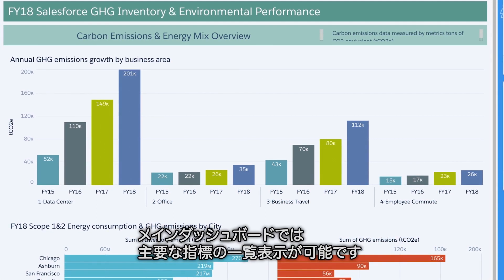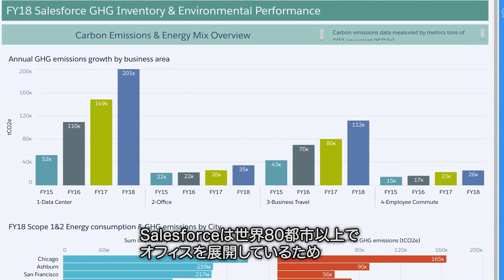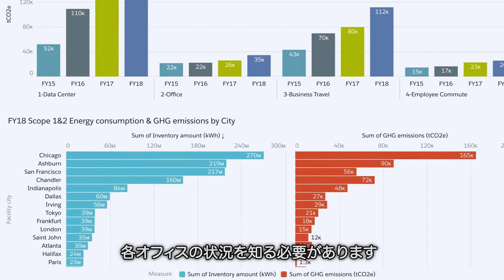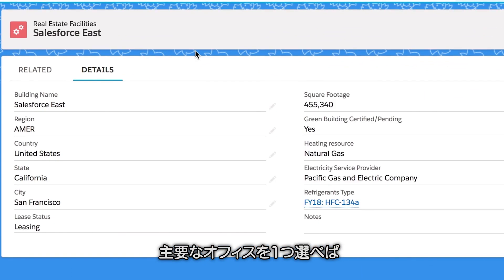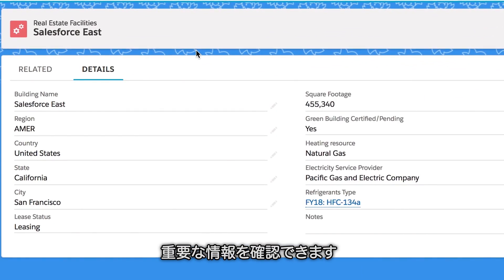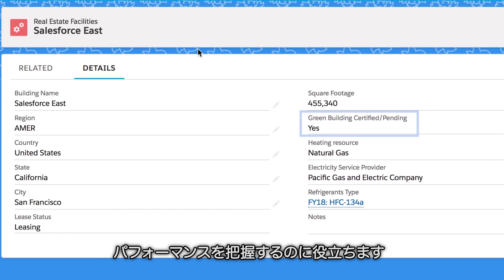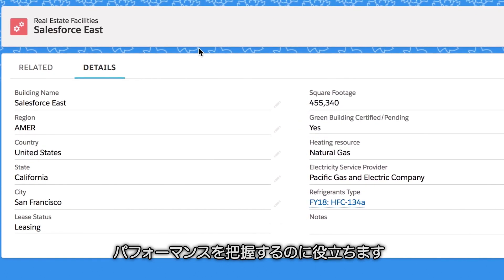Our main dashboard shows us an overview of our key metrics. Salesforce has offices in more than 80 cities, so we need to know how each of our buildings is doing. If we drill into one of our marquee buildings, we can find out key information like the size of the office, if it's been green building certified, and other data that helps us understand the office's performance.